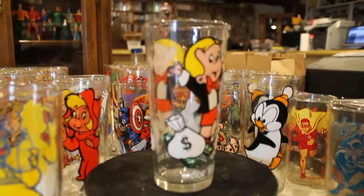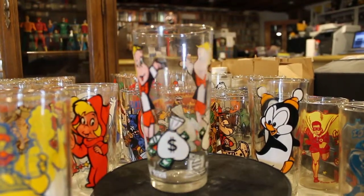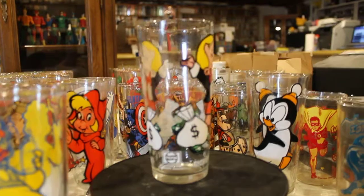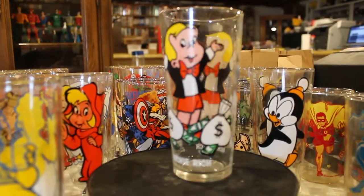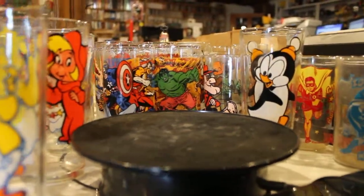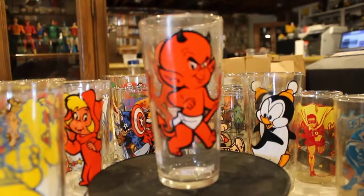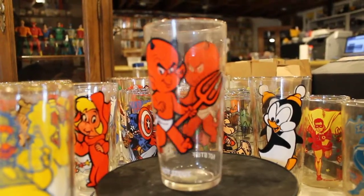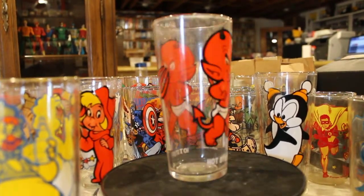We'll start off with Richie Rich — he is actually one of the two hardest glasses to get. Then we have Hot Stuff the Little Devil.